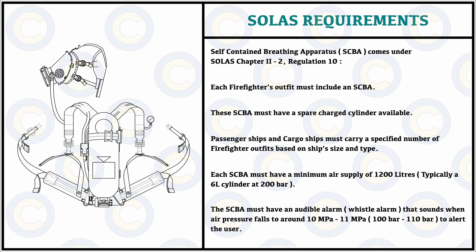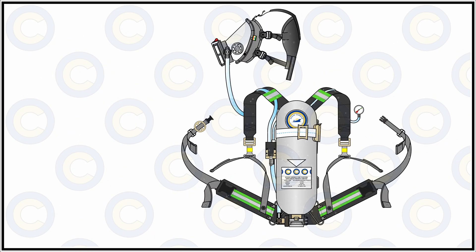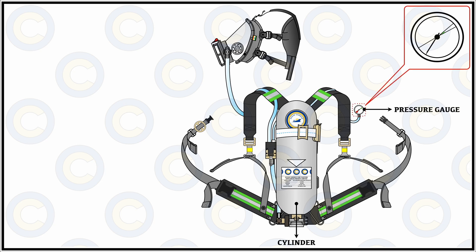We also need to understand the construction of the SCBA before we move on to how to use it. The self-contained breathing apparatus contains first of all a cylinder, which is typically a 6-liter design and stores the necessary amount of air in compressed form. There is a pressure gauge which indicates the pressure within the cylinder and has two zones: the optimum working zone and the alarm zone, with the space in between regarded as workable conditions.